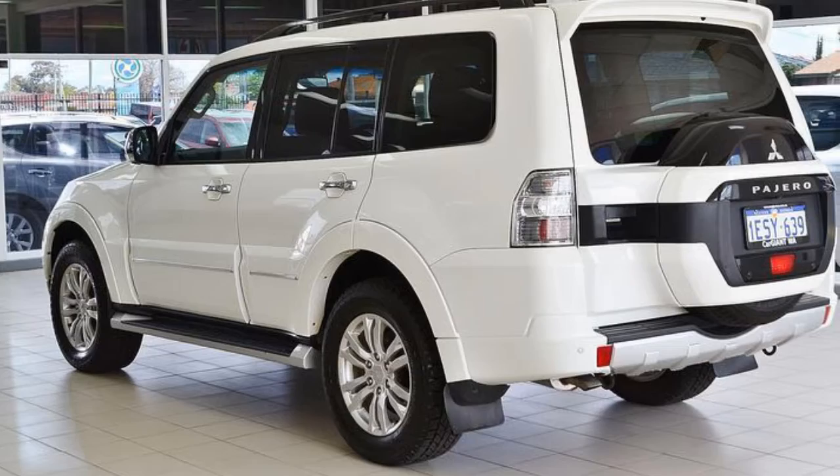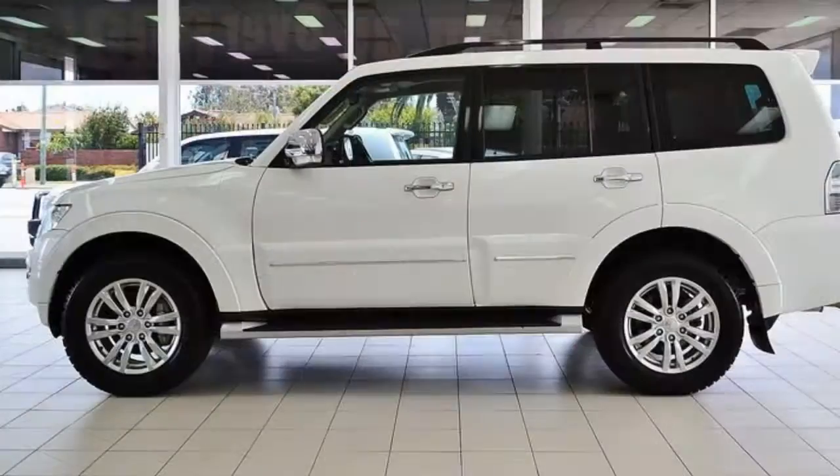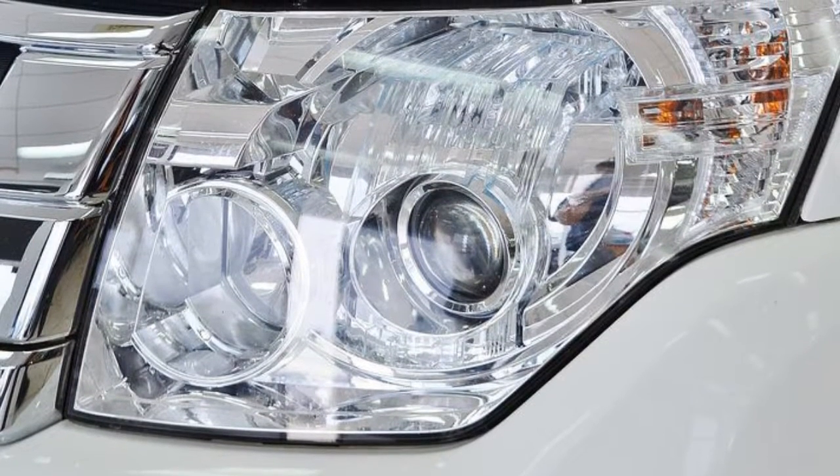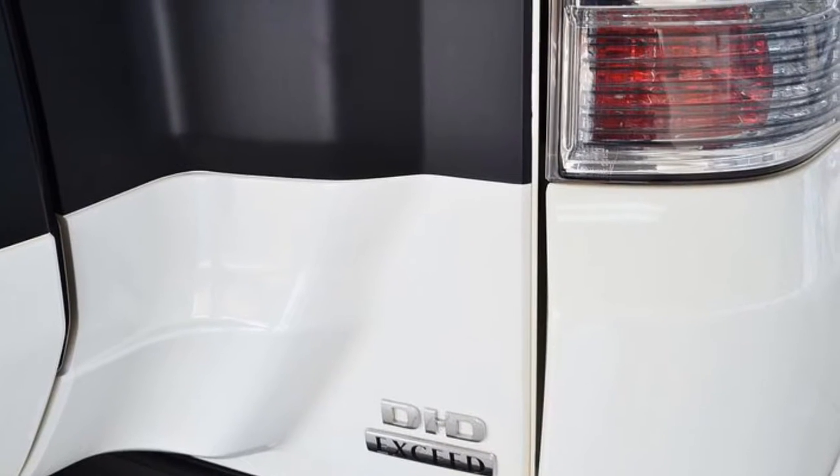This vehicle has all the features you could dream of: remote central locking, sunroof, cruise control, alloy wheels, power steering, climate control and more.